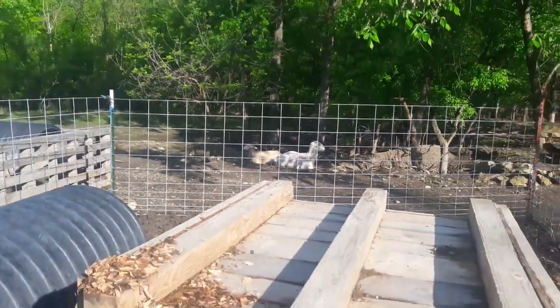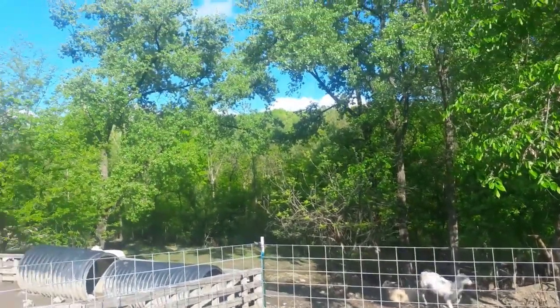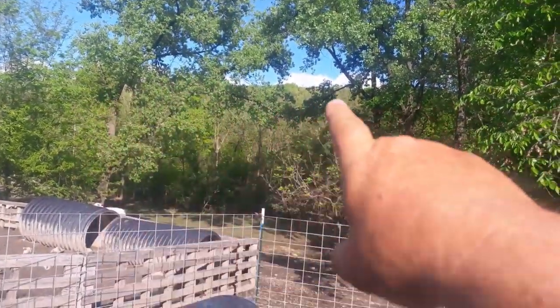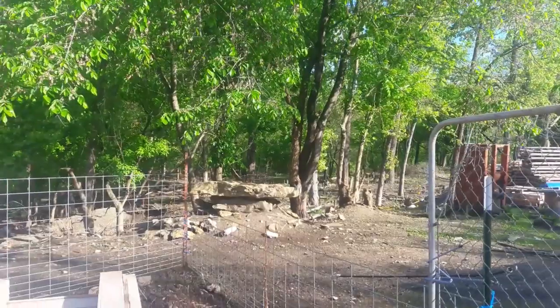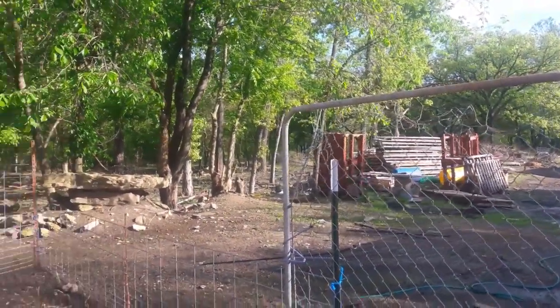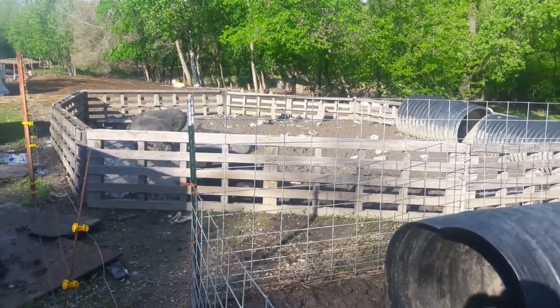There's some of the sheep - sorry, I don't mean to make you dizzy. The grass is growing and the trees are pretty. All that hill, that's all our land, all the way up the hill and all the way back over there. We got lots more of these pallets we're going to use for all kinds of stuff. Anyway, more later. Bye.